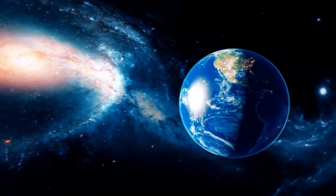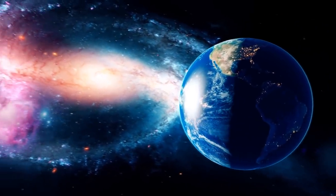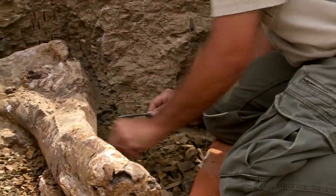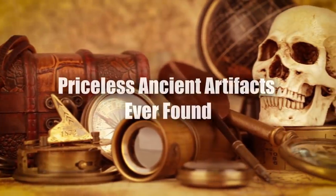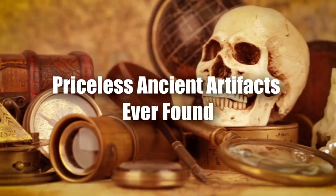Over time, the denizens of our planet have helped to make sure that those who are gone are not truly lost, and certain treasures are not lost either. Join us as we reveal some of the most priceless ancient artifacts ever found.